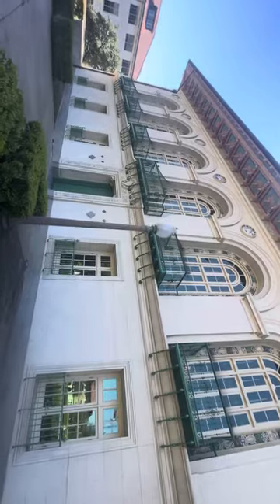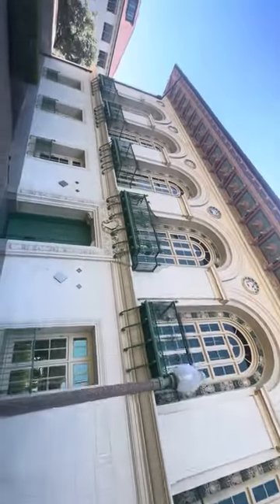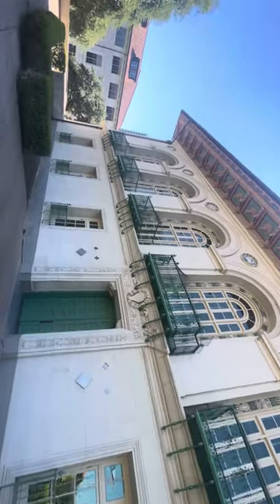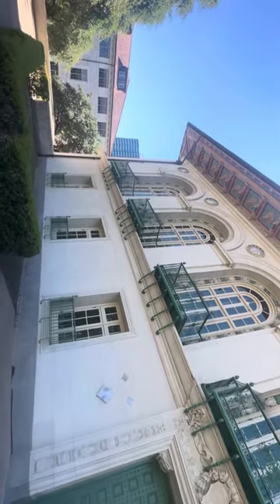If you can, look online and see if you can find some interior video, because it's pretty incredible inside as well. Hopefully I'll be able to get inside there if I can find a key later.